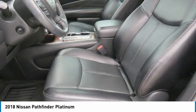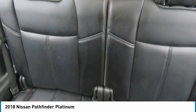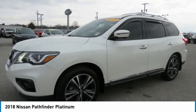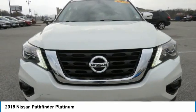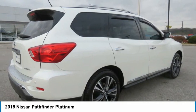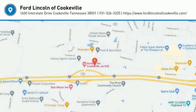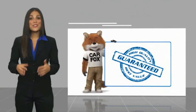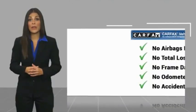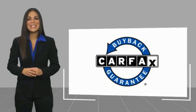Drive away with a great deal on this vehicle — call or stop in today. Here's another high-quality vehicle with a Carfax Vehicle History Report. Be sure to find a complimentary copy of this report online or contact the dealership. This vehicle qualifies for the Carfax buyback guarantee.